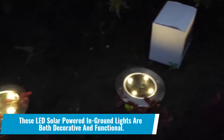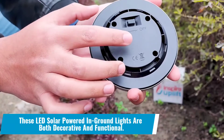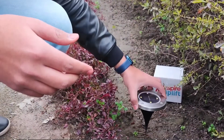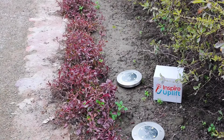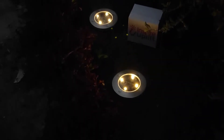Number 3: These LED solar-powered in-ground lights are both decorative and functional. Decorate your space with something that will brighten it up without making a mess or taking up too much space — such as these insanely cool solar-powered lights. Inscribe them in the ground and allow for ornate lighting.